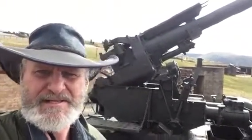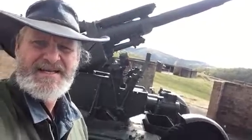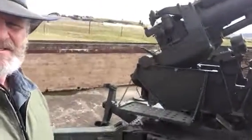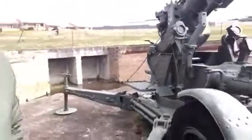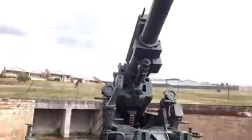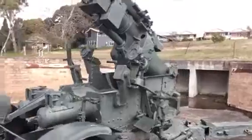So here we are at Battery A, at one of the preserved 3.7 inch anti-aircraft guns. These are actually the mobile trailed version, but they've done well to find, preserve and re-emplace no less than three of the correct dual guns.